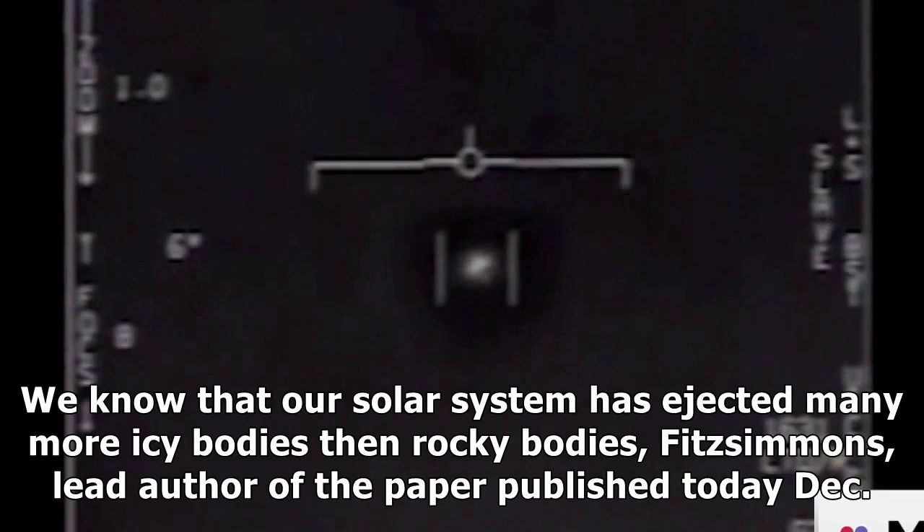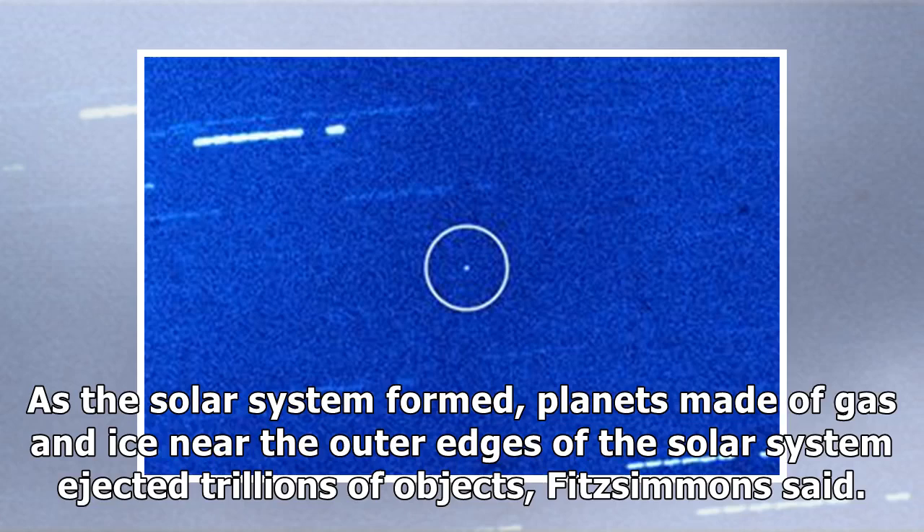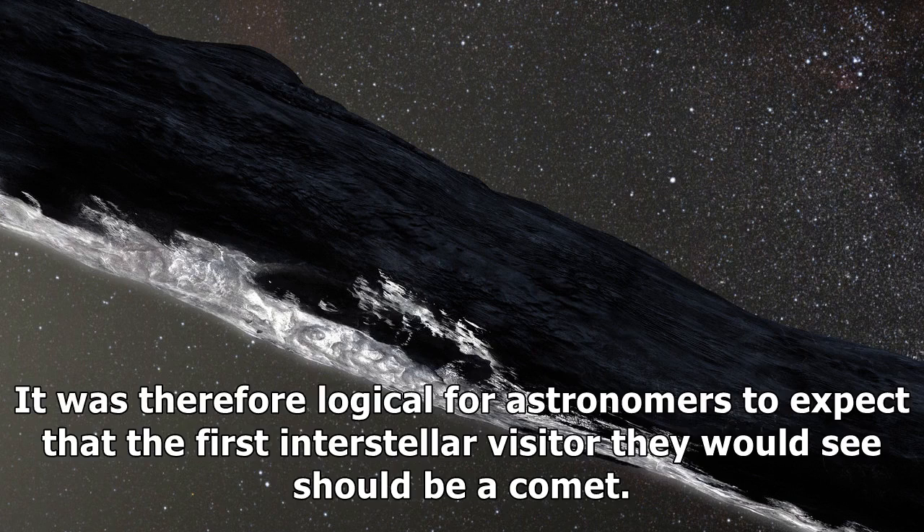Fitzsimmons, lead author of the paper published in the journal Nature Astronomy, told Space.com: As the solar system formed, planets made of gas and ice near the outer edges of the solar system ejected trillions of objects. In addition, the mass of small icy bodies at the outermost reaches of the solar system, known as the Oort Cloud, has lost objects over billions of years due to gravitational disruption from other stars. It was therefore logical for astronomers to expect that the first interstellar visitor they would see should be a comet.